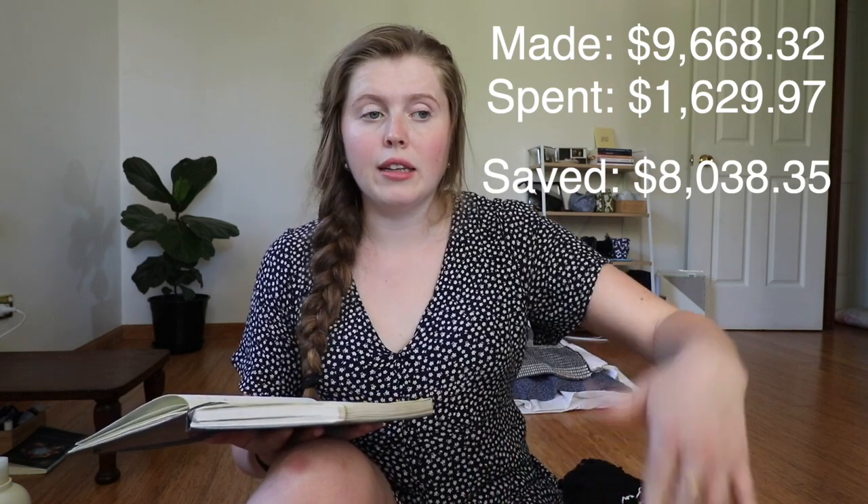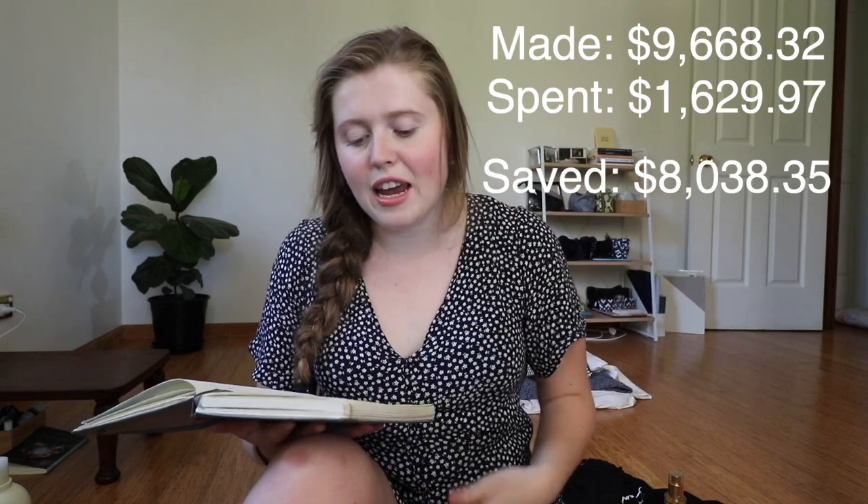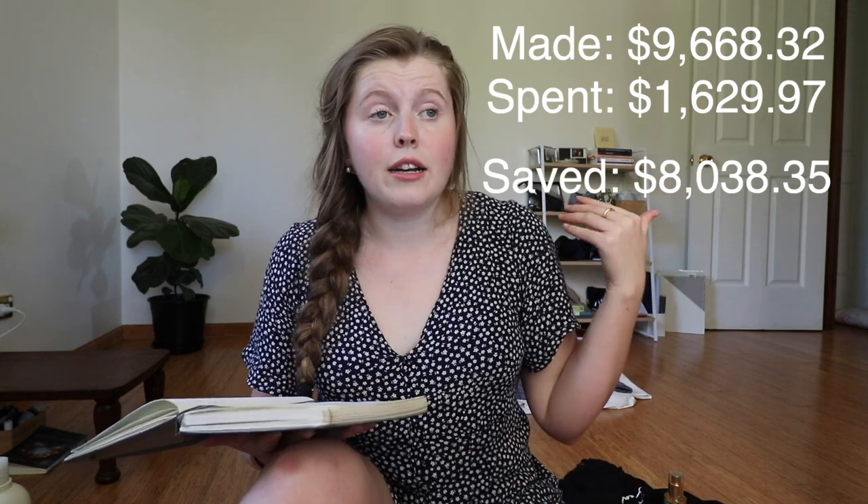It kind of blows my mind every time I see how much I make, because it doesn't feel real — only about a year ago I was working in a restaurant making about $250 for a whole week, and now I make more like $1,250 a week. My total spending was $1,629.97, which gives me a grand savings of $8,038.35. My outgoings are a lot less than my income because I'm consciously trying to save. I'm also very fortunate that I'm staying at my childhood home and only paying $100 a week instead of normal rent prices.